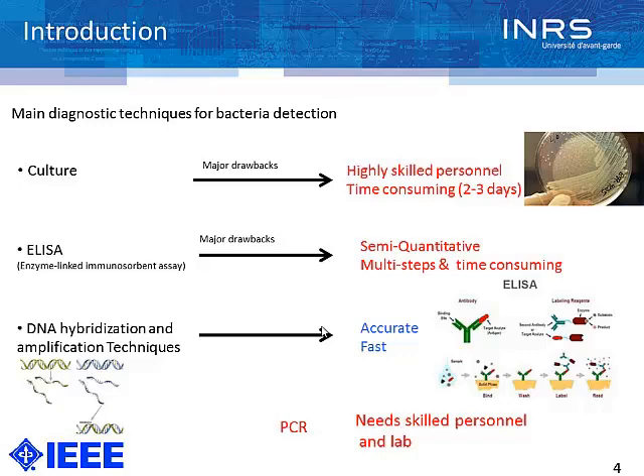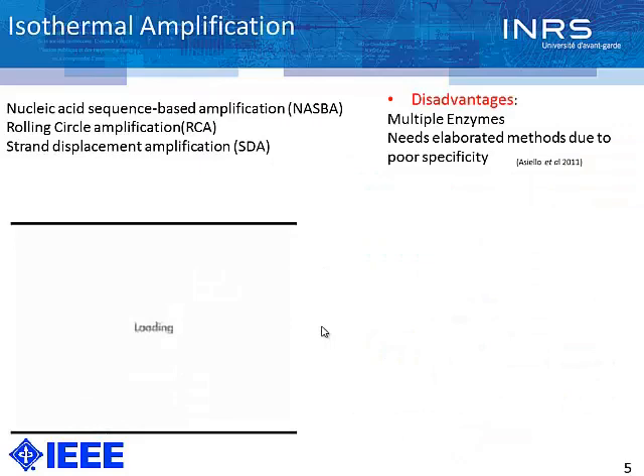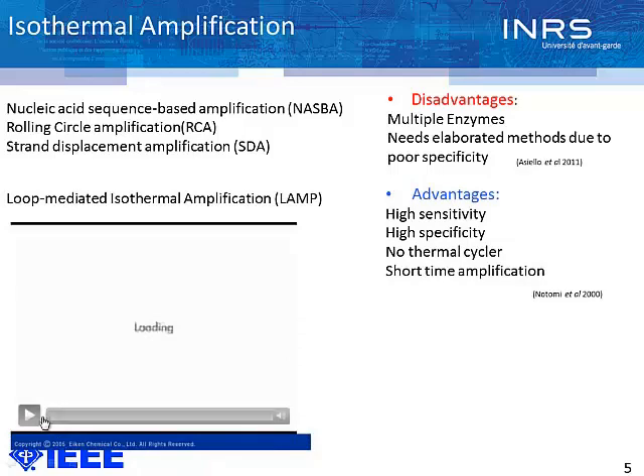Therefore, isothermal amplification techniques have been developed over the past decade. There are various types, such as NASBA, RCA (rolling circle amplification), or strand displacement amplification. The major problem with these techniques is that some, like NASBA, need multiple enzymes, and others, due to poor specificity, need elaborated methods. In contrast, LAMP techniques provide high sensitivity and specificity.